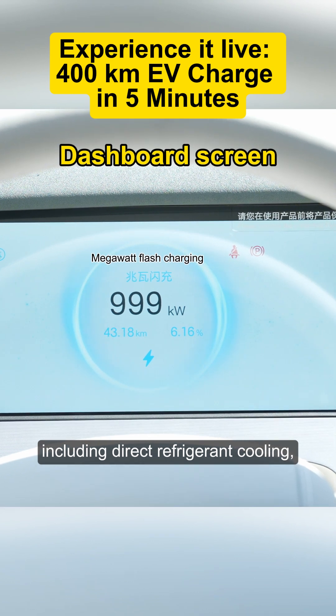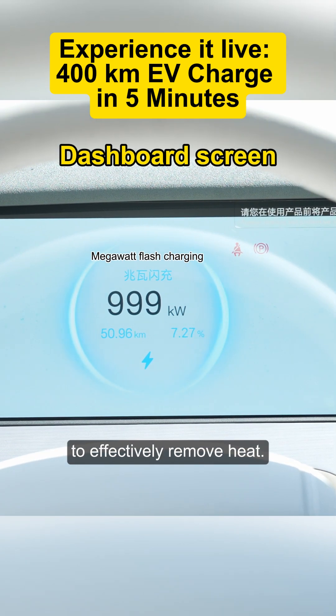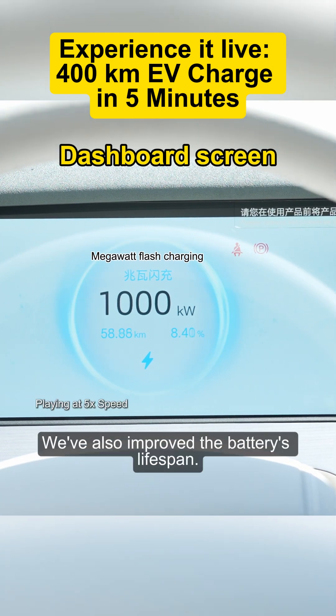We've developed special cooling technology, including direct refrigerant cooling, to effectively remove heat. We've also improved the battery's lifespan.